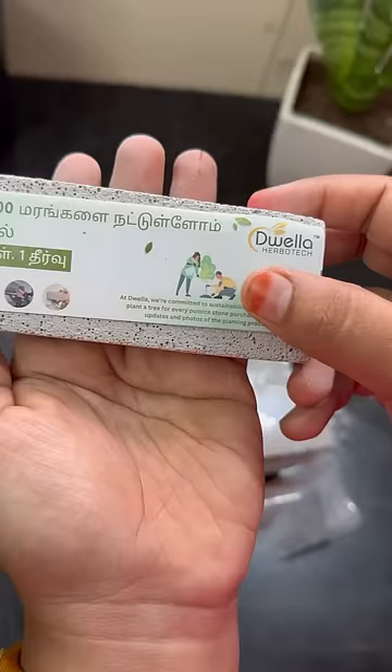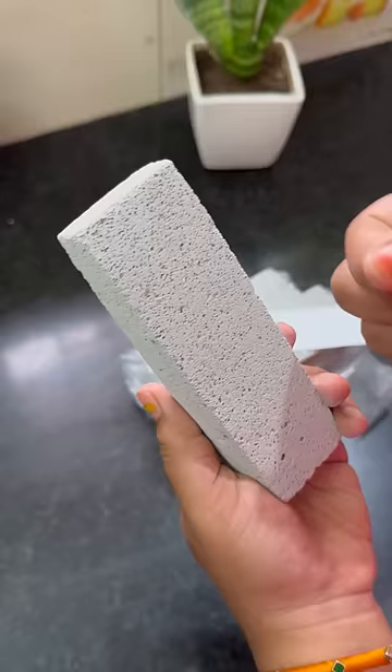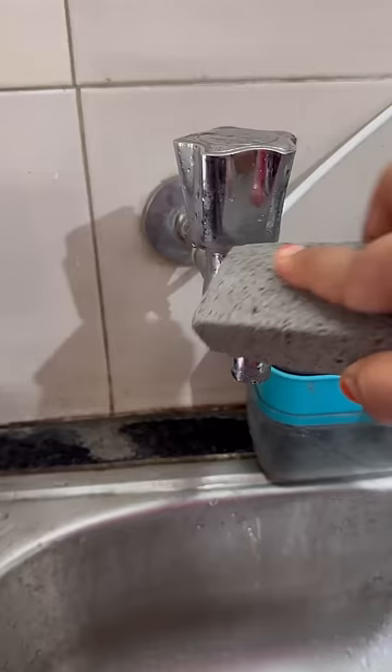Do you want to try it? This pumice stone is 100% natural. It's sulfate-free, chemical-free. It's important for cleaning bathroom tiles.